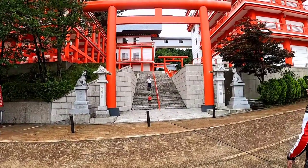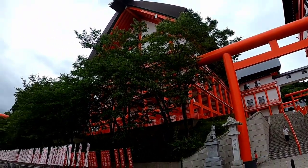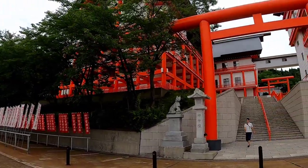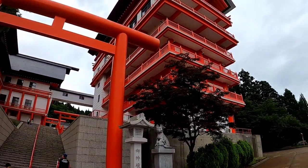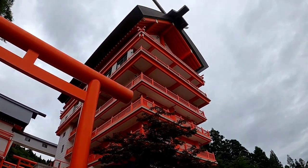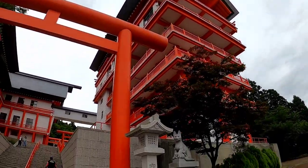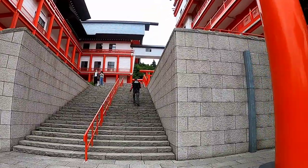Look at this — it's so beautiful, it's all red! It's not coming in a single frame. Wow. Let's go!